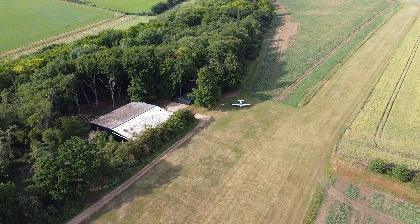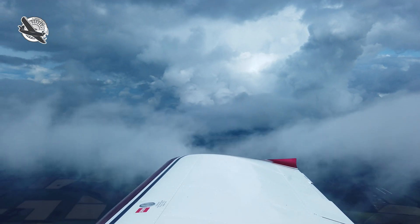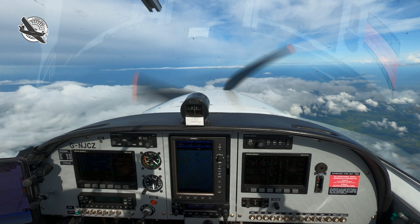Welcome to Shortfield, a channel all about the lighter side of aviation. Today we're taking the little sport cruiser up high to see how it performs and how your body reacts at two miles up, unpressurized and without oxygen. So buckle up, because here we go.